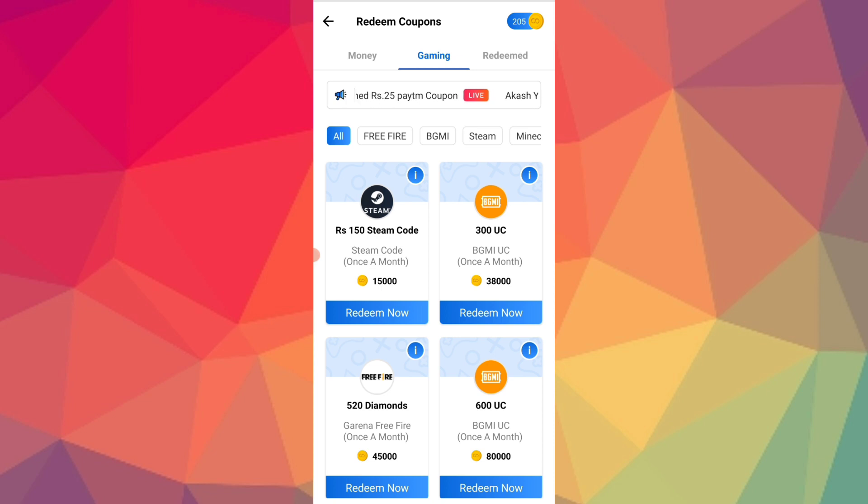Here is Free Fire, BGMI, Steam, Minecraft, Valorant. You can click on the options. You can click on the code for $100. You can click on Steam — there is a gaming platform. You can click on other games, especially PC games. Here you can get ready for this game.